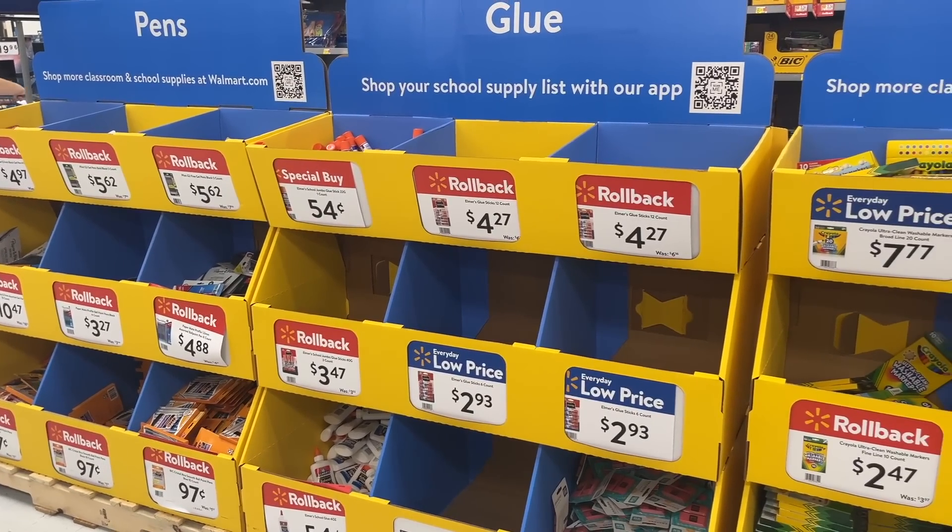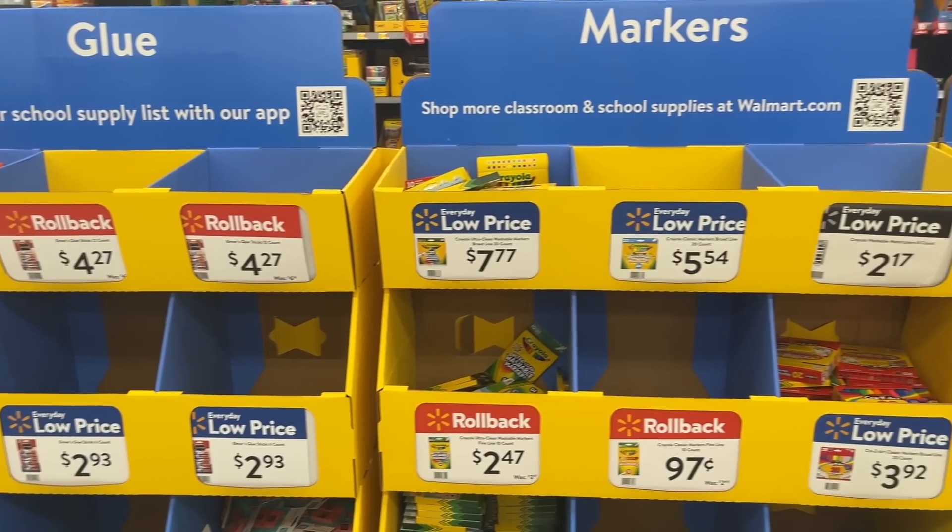Hey y'all, welcome back to my channel, or welcome if you're new. Today I'm sharing our school supplies haul and our back to school clothing haul. We just got a few things from Walmart.